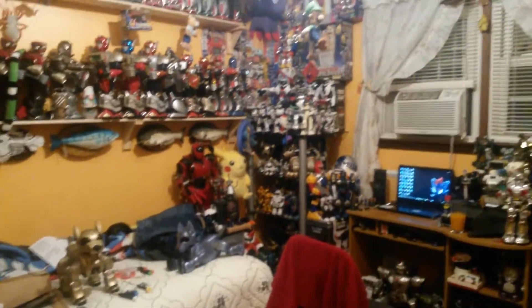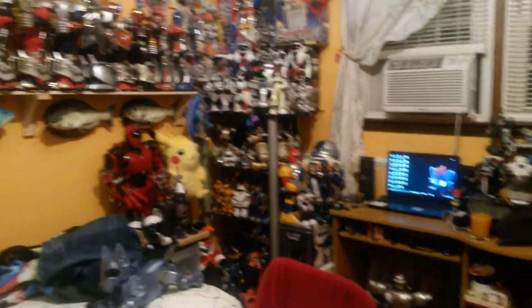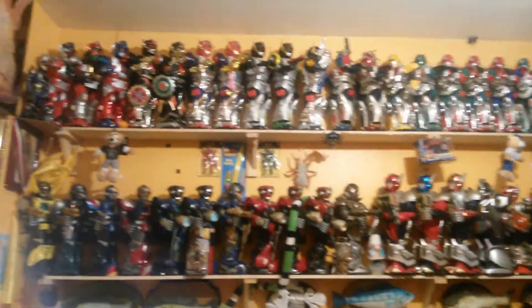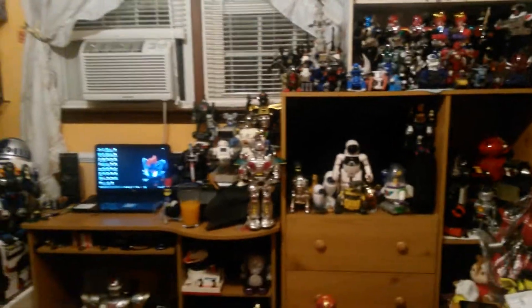Salutations everyone, Zoroa635 here, and today is a toy room update. It's been a very long time since I've done one — well, it hasn't been too long because I did one during the beginning of 2017 — but there have been some changes made within the room that I probably have not shown, and there are loads of new robots that have been added along with some very special news.